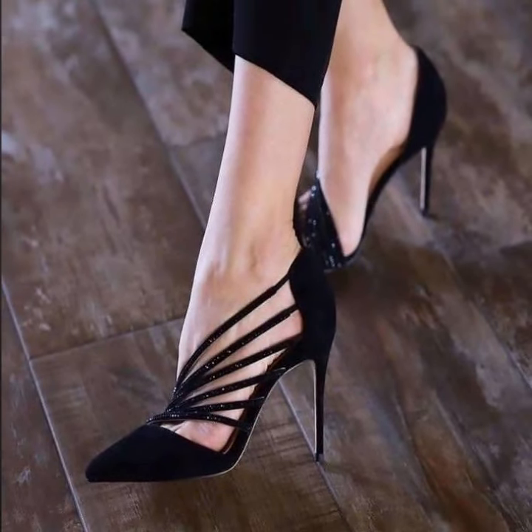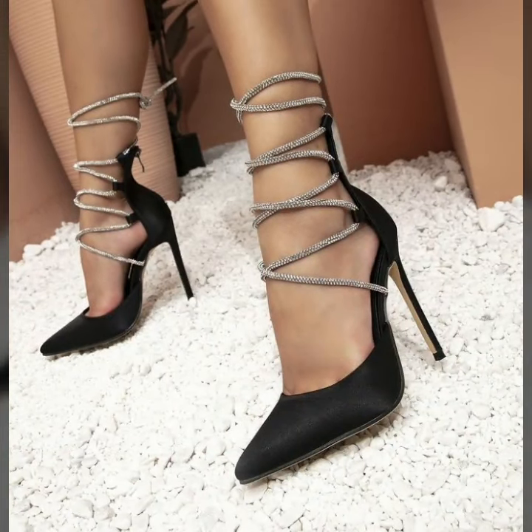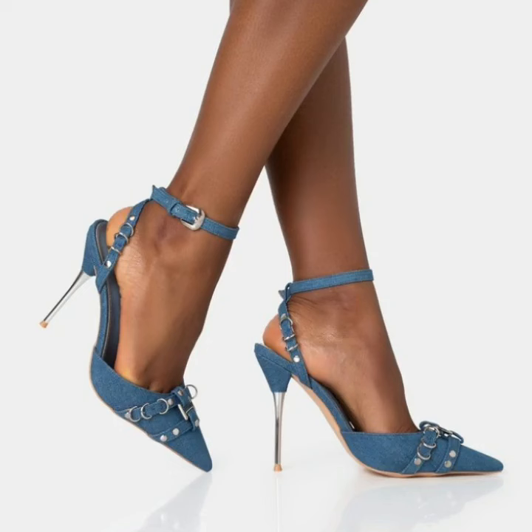These are all my favorite collections that I am going to share with you in this video. Watch my full video — you will see modern pencil heel pumps designs.